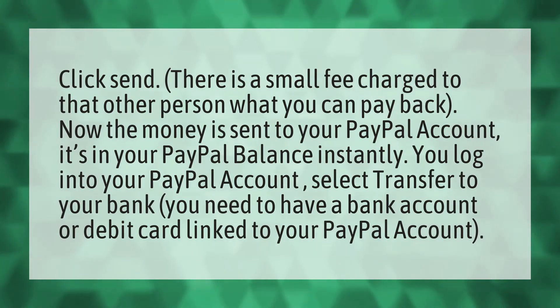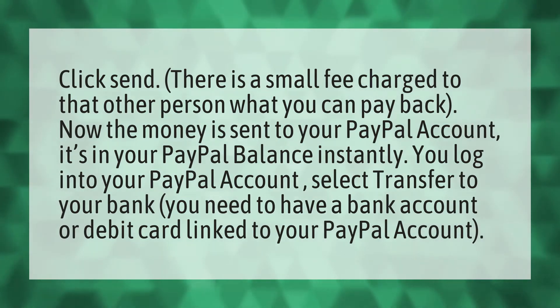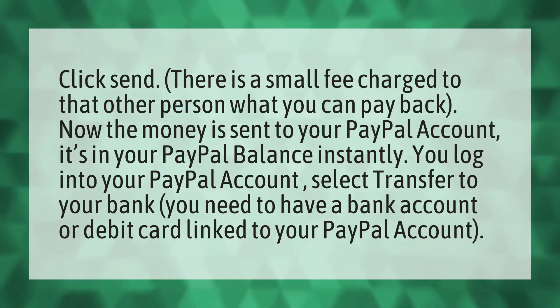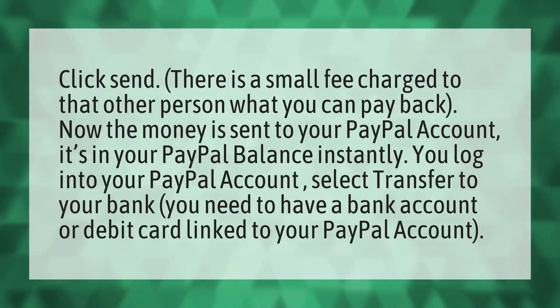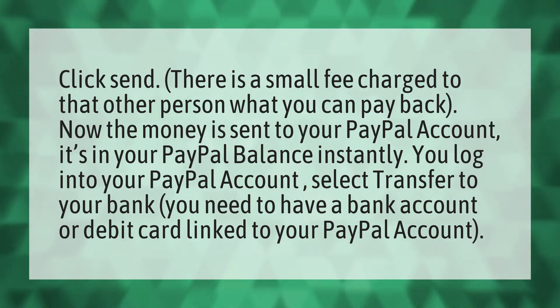Click send. There is a small fee charged to that other person, which you can pay back. Now the money is sent to your PayPal account. It's in your PayPal balance instantly. You log into your PayPal account, select transfer to your bank. You need to have a bank account or debit card linked to your PayPal account.